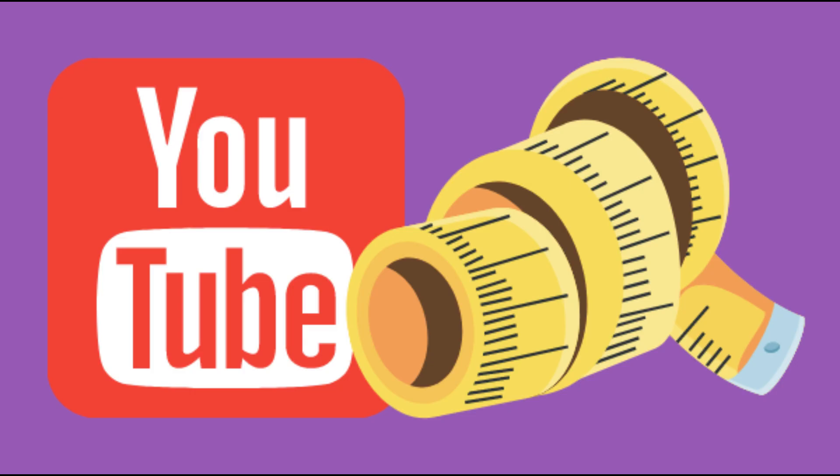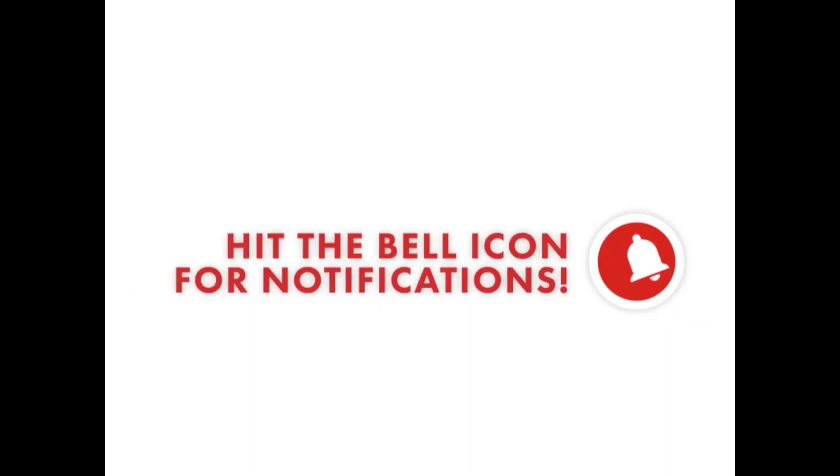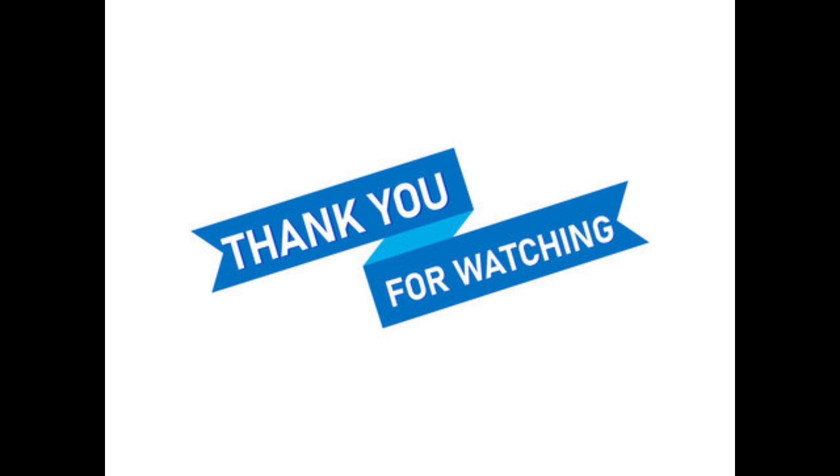So, that's it for today's video. We hope you found these tips helpful and informative. If you have any questions or suggestions for future videos, please let us know in the comments below. Don't forget to hit that like button and subscribe to our channel for more great content. Thank you for watching and we'll see you in the next one.